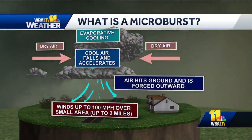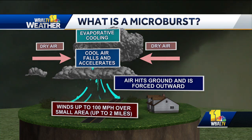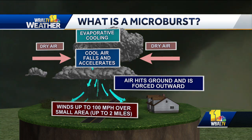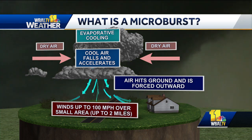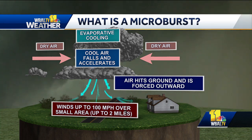Let's take a look at the anatomy of how one of those things gets going. A thunderstorm is basically like a big engine — it has inflow and outflow. During a thunderstorm, at least the bigger ones, dry air gets sucked into the top of the thunderstorm. It cools very rapidly by a process called evaporative cooling, then rushes out the base of the thunderstorm. Sometimes those can go up to 100 miles per hour in stronger thunderstorms, but microbursts are usually very small and contained, only affecting an area up to one or two miles.